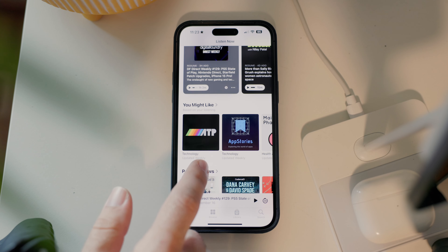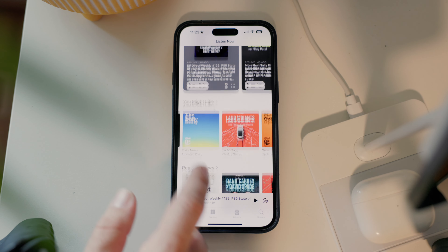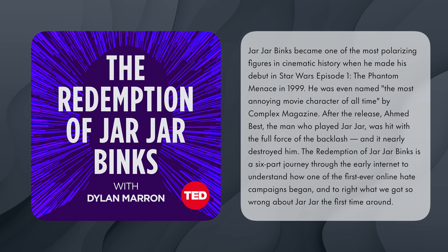Another thing I really enjoy about the Apple Podcasts app is Discovery. It's showing me new shows that I haven't heard before and that I actually really enjoy. My favorite podcast of the year is The Redemption of Jar Jar Binks — I had no idea this existed. No one in my social feeds was posting about it, but Apple Podcasts suggested it to me and I loved it. It interviews Ahmad Best and a whole bunch of other people involved in the poor treatment of him and the character, and talks about the journey, fandom, and Star Wars in general. It's a really great miniseries that aired this year — I'll put a link in the description.